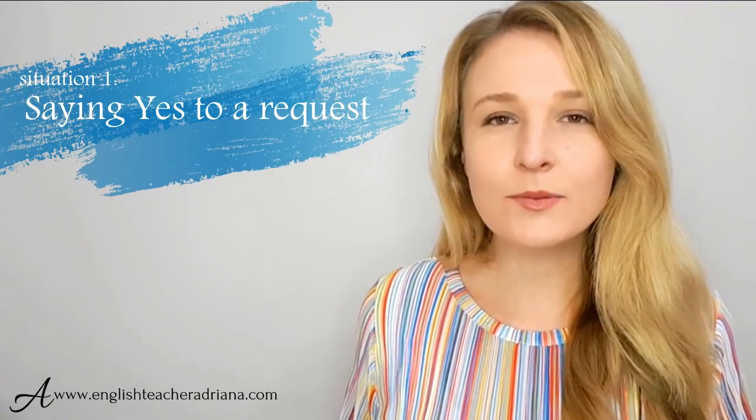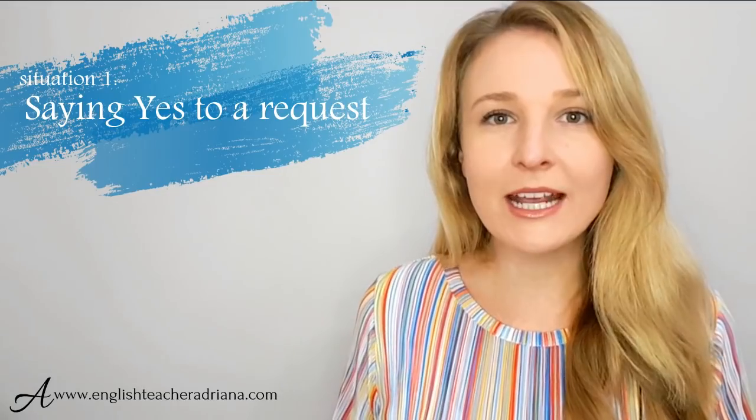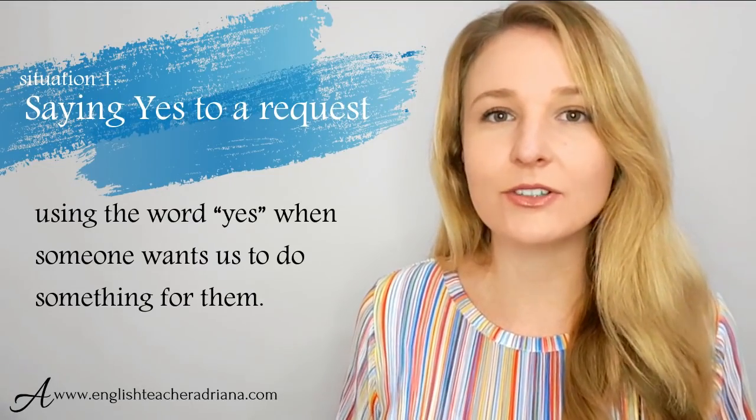Fantastic. Let's improve your vocabulary so that you can stop saying yes. There are many phrases and expressions we're going through in this video lesson. Let's begin with the first situation: saying yes to a request. This is probably one of the most common situations you'll find yourself in, when somebody asks you for a favor or a request.